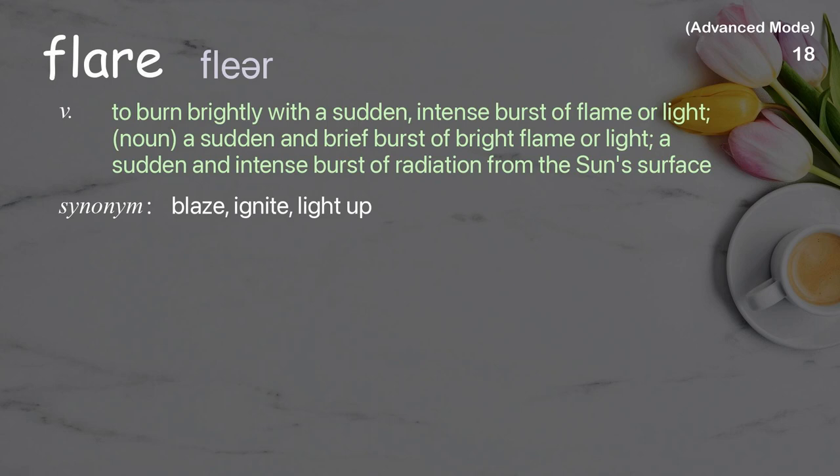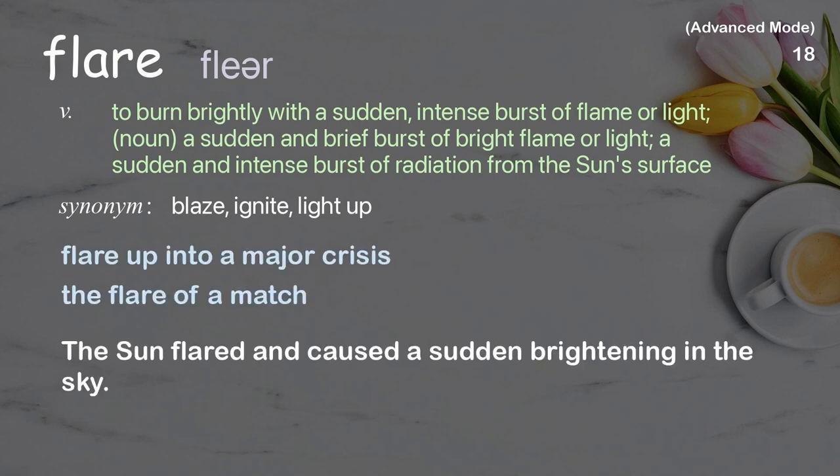Flare: an intense burst of radiation from the sun's surface. Examples: flare up into a major crisis, the flare of a match. The sun flared and caused a sudden brightening in the sky.